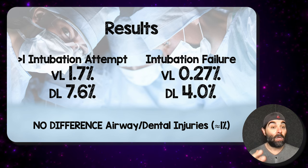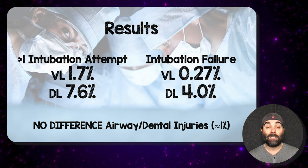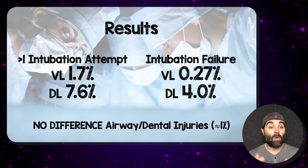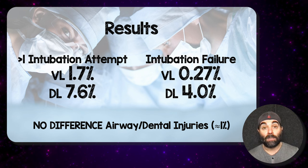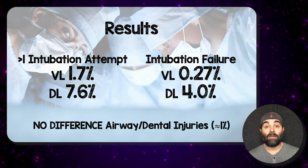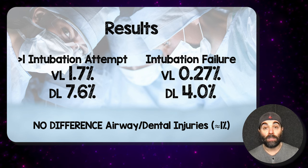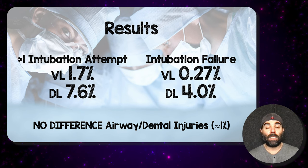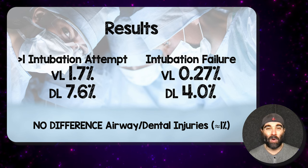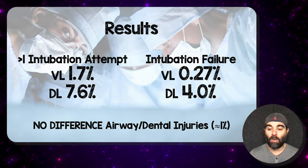The key results: greater than one intubation attempt — video laryngoscopy did better than direct laryngoscopy, 1.7% versus 7.6%. Intubation failure: again, video laryngoscopy did better, 0.27% versus 4%. There was no difference in any airway or dental injuries, approximately 1% in both groups.